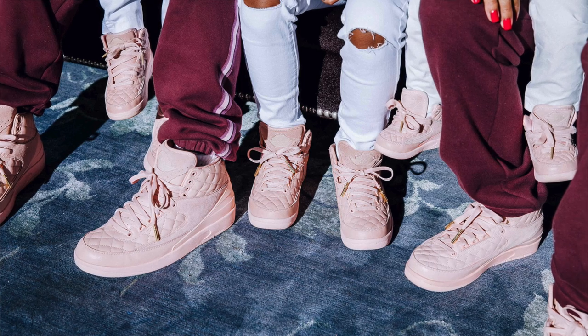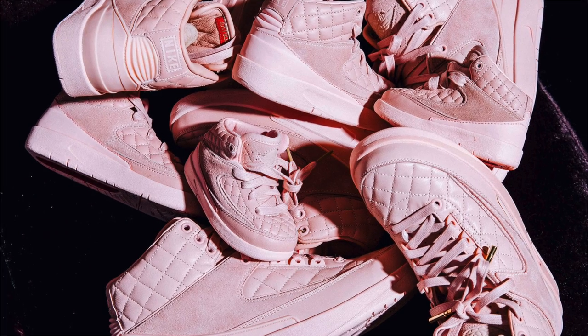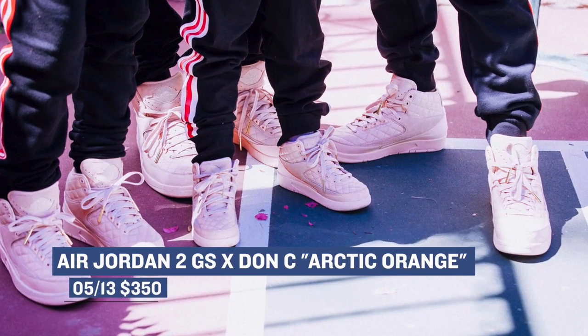For those that like to keep it grade school, DNCB and Jordan are collaborating on the Air Jordan 2 Arctic Orange. They are only going to be available in grade school size and smaller, with the grade school costing $350. These will not be available online, except for on DonCity.com, but they will be available at select Jordan Brand retailers.